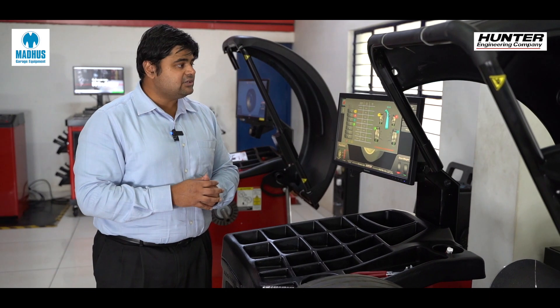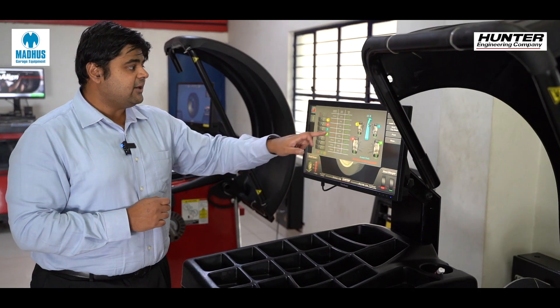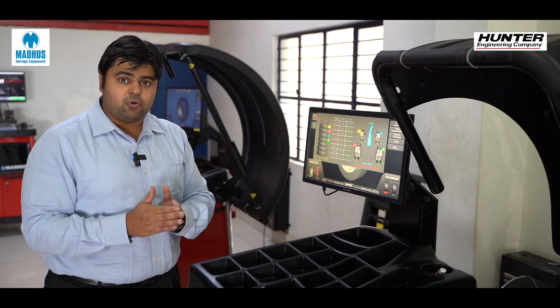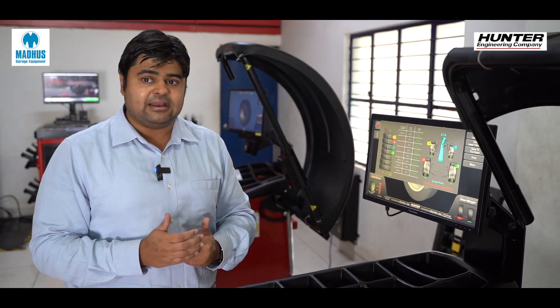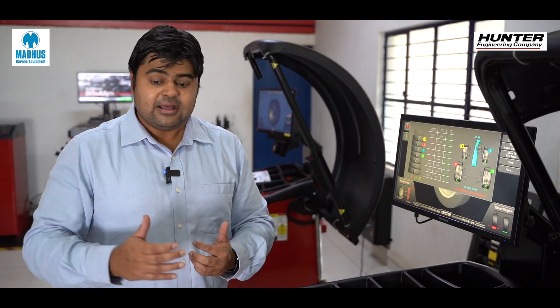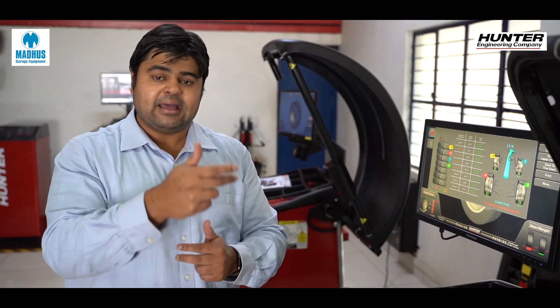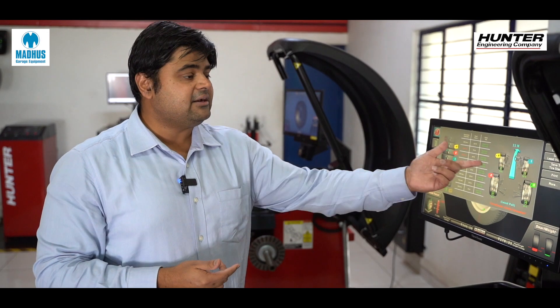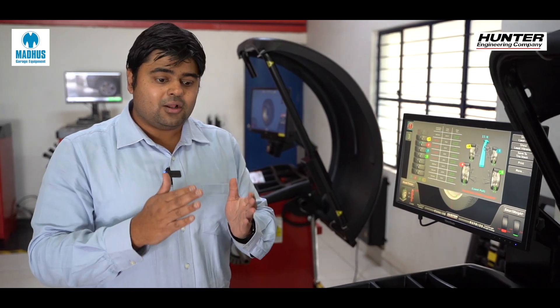All we have to do is touch the 'Show Least Pull' button, which instantly shows that putting tire number four and one in the front of the vehicle gives the least amount of pull possible given these four tires. This eliminates all the trial and error done by technicians — physically removing tires, swapping left to right or front to back, going on test drives — all of that is eliminated because we can determine the best position in a matter of seconds.